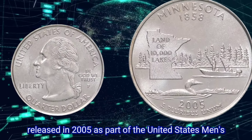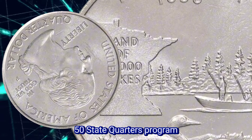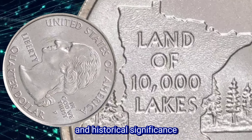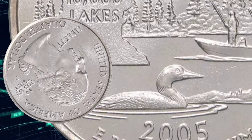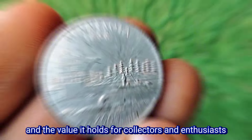The Minnesota State Quarter, released in 2005 as part of the United States Mint's 50 State Quarters Program, holds both numismatic value and historical significance. In this exploration, we delve into the rich tapestry of Minnesota's history, the design elements of its quarter, and the value it holds for collectors and enthusiasts alike.